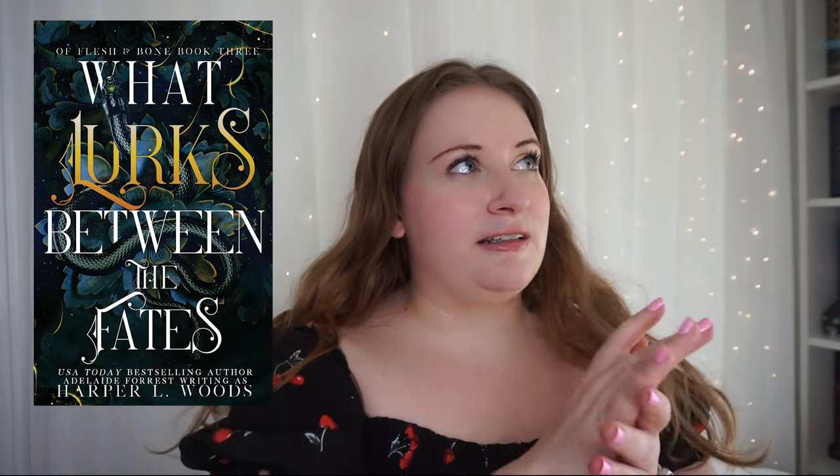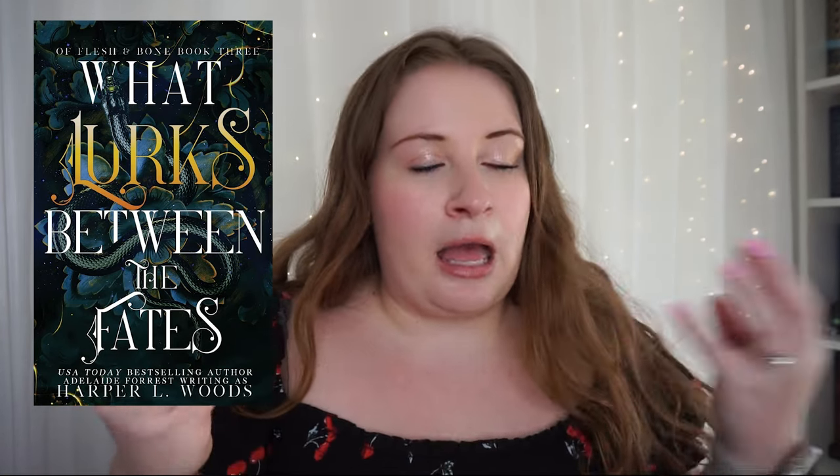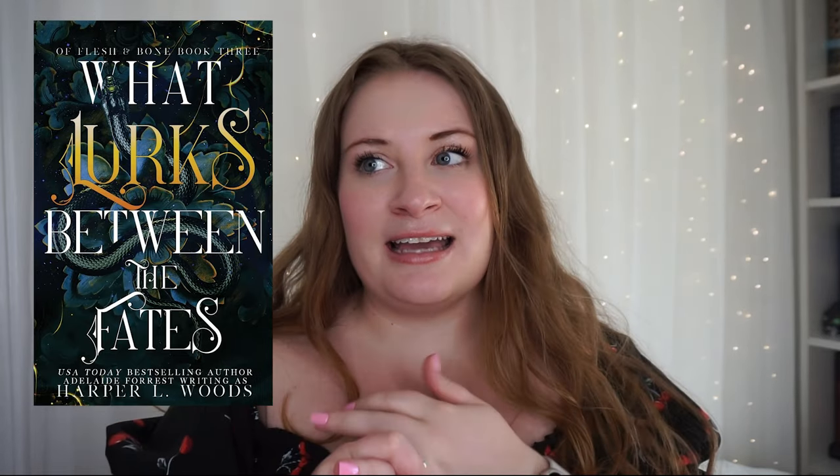Next is What Lurks Between the Fates by Harper L. Woods. I've read the first two books in this series. We follow Estrella — there's a veil between the fae and humans, they try to sacrifice Estrella and the veil falls. You get a mark if you're a fated mate of a fae, and the humans try to kill all the marked. Estrella is marked and on the run. It's a little obvious at times but really fun and really spicy. It's one of those high-spice fast-paced fantasy romance books that are great for when you just want to read about sexy fae.